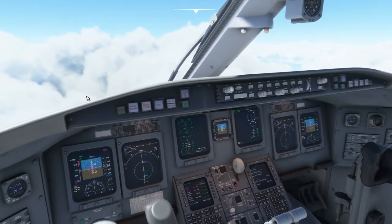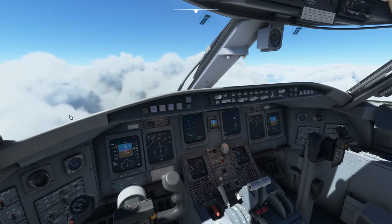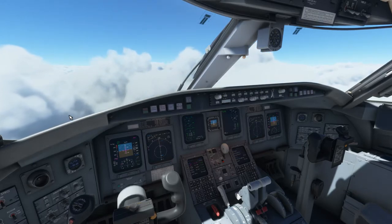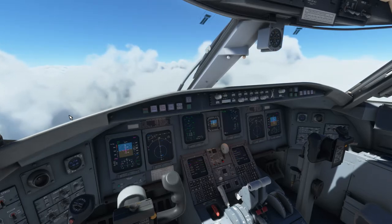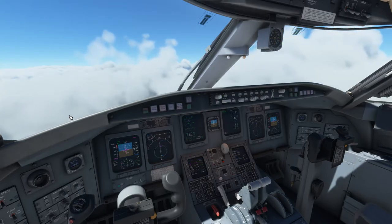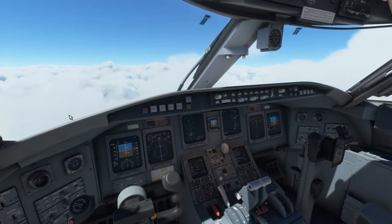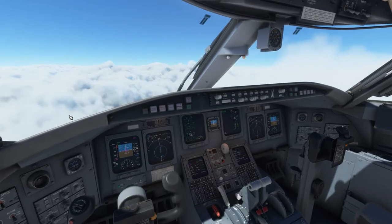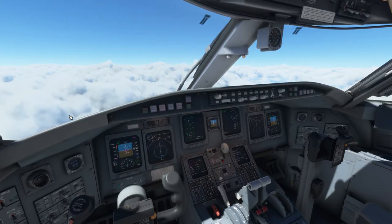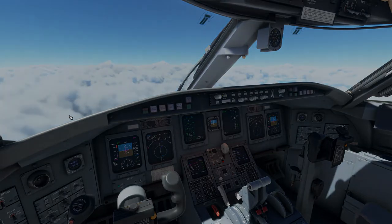We're going to be doing the RNAV approach into Guyana — RNAV runway 24. As usual, when I start my descent we'll go over the flight plan. Since we still have a little ways to go, I'm going to hop off and come back when we start our descent into Guyana. I'll get you guys when we get back and we'll go over the approach and hopefully have a smooth landing.